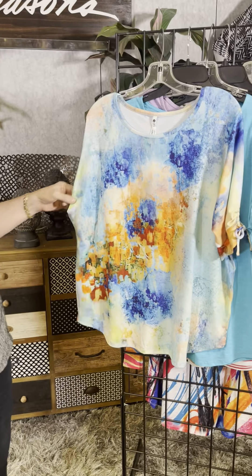Let's look at the rest of the new deliveries from Leo and Nicole, fresh out of Minneapolis.